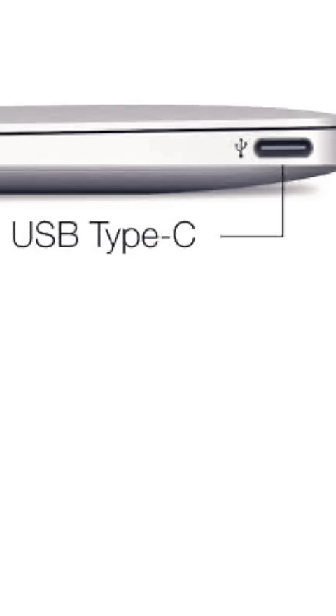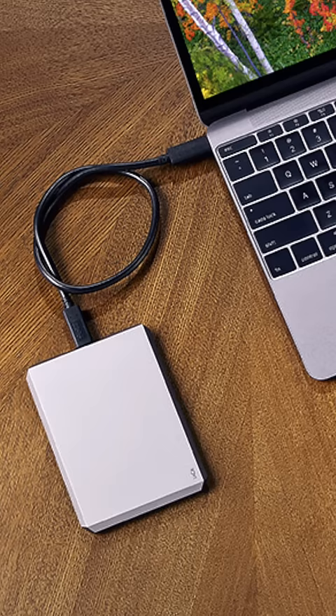Type-C port or Thunderbolt port is very useful. You can connect a hard drive, do charging, and more through this port — it is a very useful port.